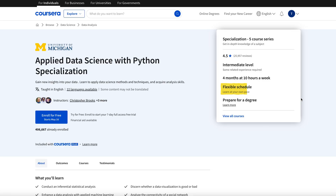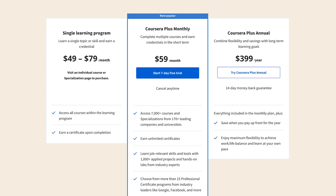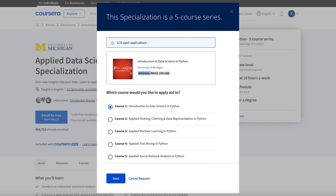It also comes with a flexible learning schedule. The cost of the specialization is around $50 per month, and lower depending on your region. It is also included in the Coursera Plus subscription, which gives you access to around 4,000 courses. My strategy has been to take multiple courses at once and save money, because you don't have to pay for each individual course. They also offer financial aid for those who cannot afford it.